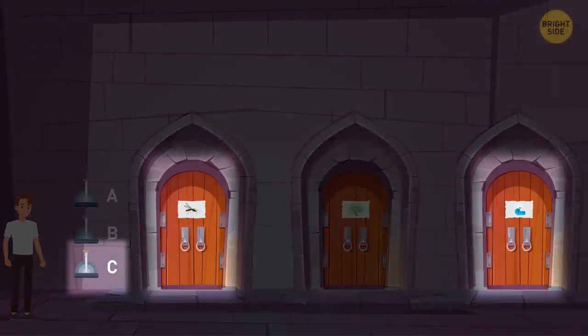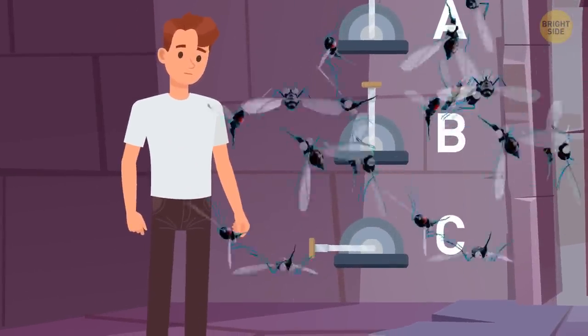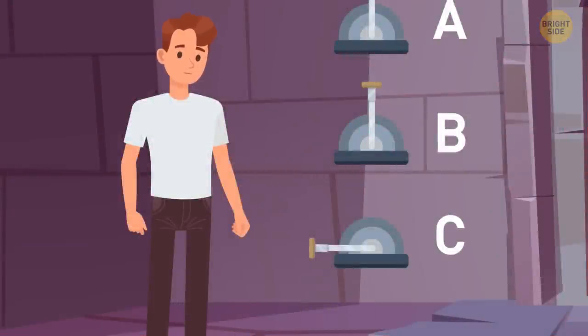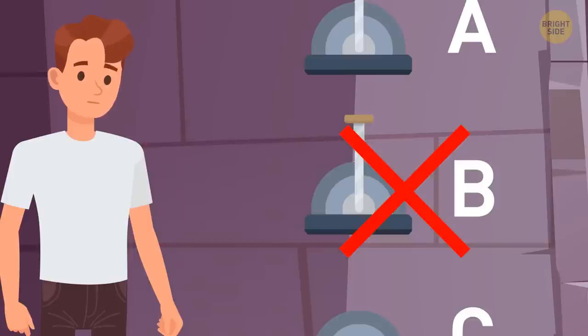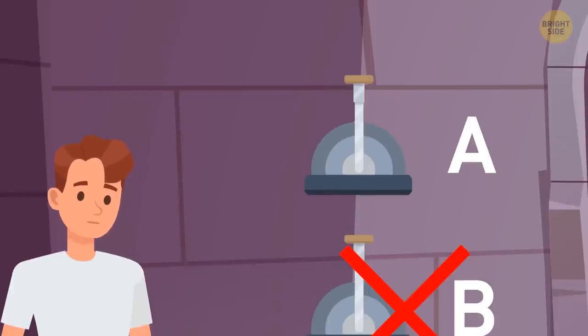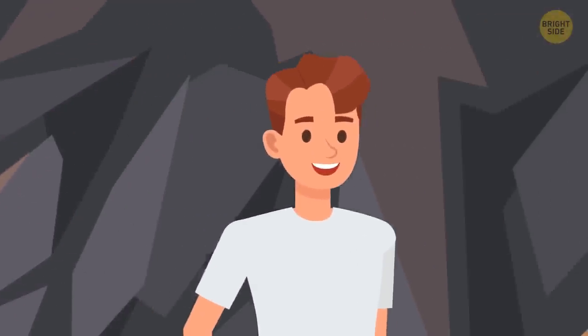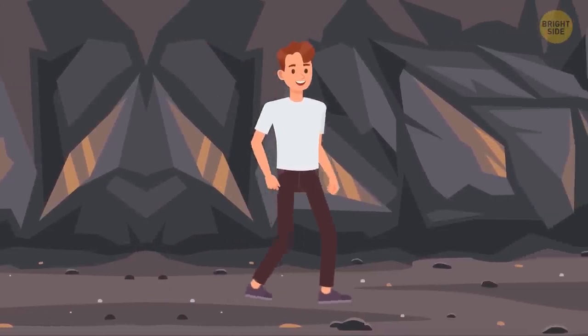If you chose the C lever, you're either fortunate or have outstanding survival instincts. This combination will get you out of the trap. 30 seconds of a mighty torrent are just enough to get rid of any swarm of mosquitoes. The water and gas combo would do nothing useful, as the gas would not be washed away. And as for gas plus mosquitoes — you might get rid of the insects, but it wouldn't save you from the gas. Now you dry yourself off after the shower and walk out of the room, waiting for another trap.